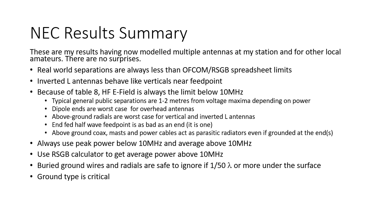Typical general public separations are 1 to 2 meters from voltage maxima depending on power. Dipole ends are the worst case for overhead antennas. Above ground radials are the worst case for vertical and inverted L antennas with counterpoises. An end-fed half-wave feed point is about the same as a dipole end in terms of E field — it is a high voltage node. Above ground coax, mast and power cables all act as parasitic radiators, even if they are grounded at the ends, and that is worse if they are comparable in size to the radiating elements, because then they are effectively forming parasitic radiators like the non-driven elements of a Yagi.